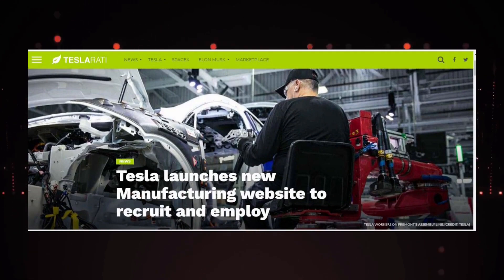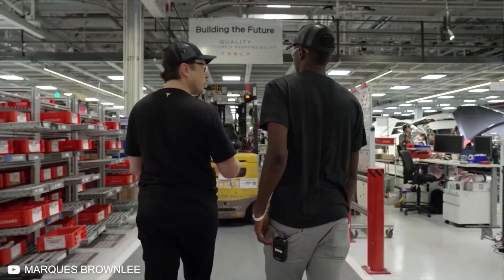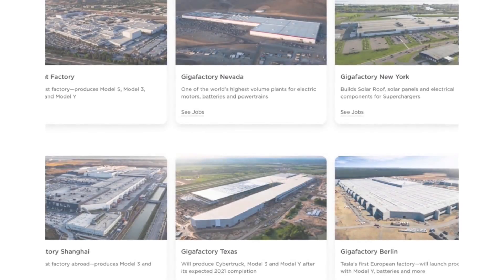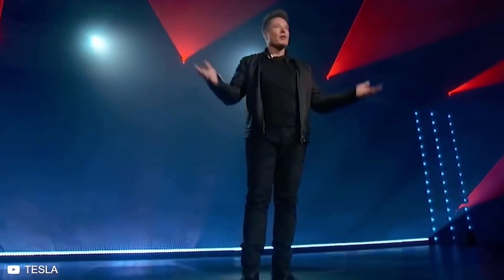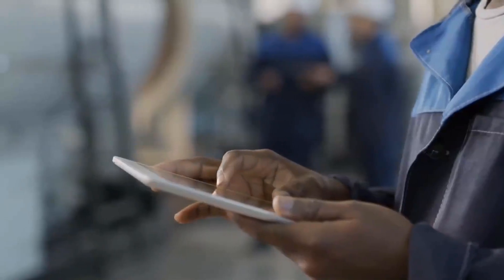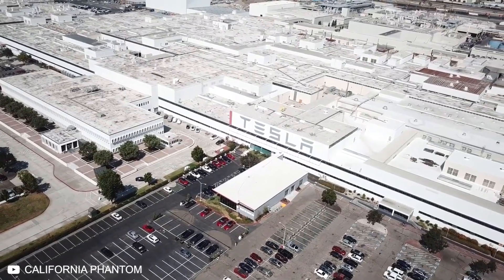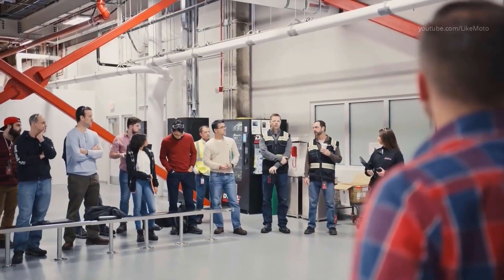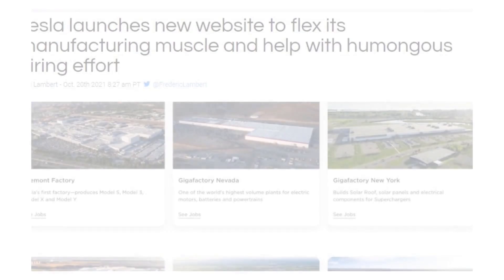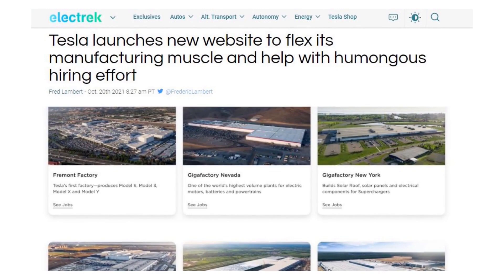Tesla has launched a new section dedicated to manufacturing on its website. The website reflects CEO Elon Musk's consistent requirements for hard workers, which will help Tesla revolutionize manufacturing. The website breaks down the advantages of building the company's products and Tesla's ethics and environmental responsibility throughout the production process. Tesla has made tremendous developments in the past few years — not only has the automotive business significantly grown, but its energy and artificial intelligence projects have also continued to expand, creating demand for new jobs. Tesla has launched a dedicated website to help attract potential employees to apply for a range of employment opportunities across the company's multiple locations.